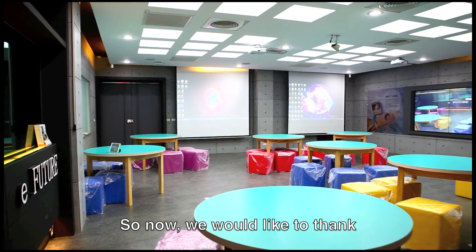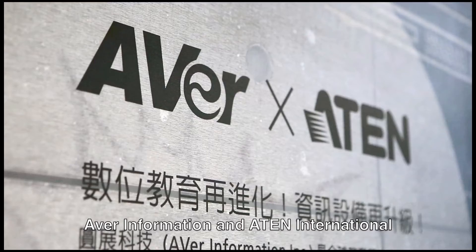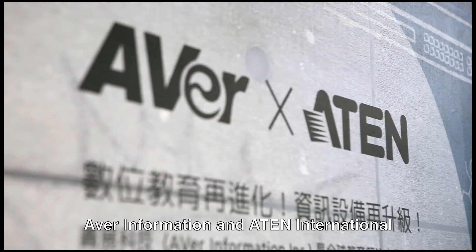So now, we would like to thank the two Taiwanese companies: Aver Information and A10 International.